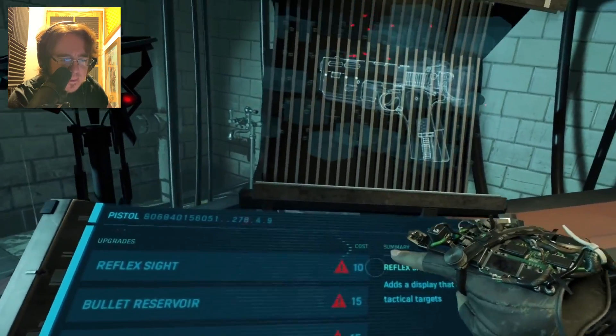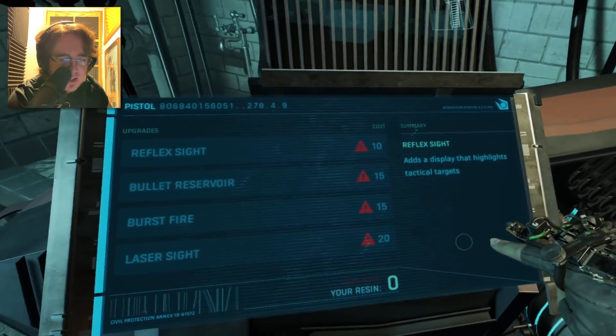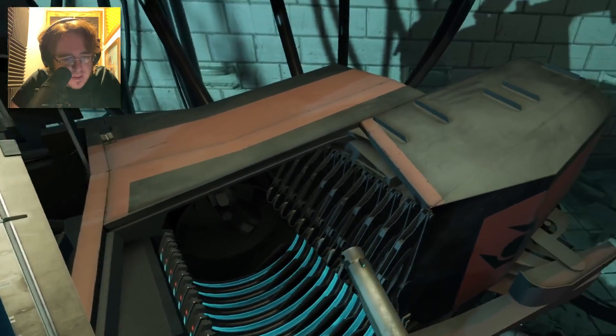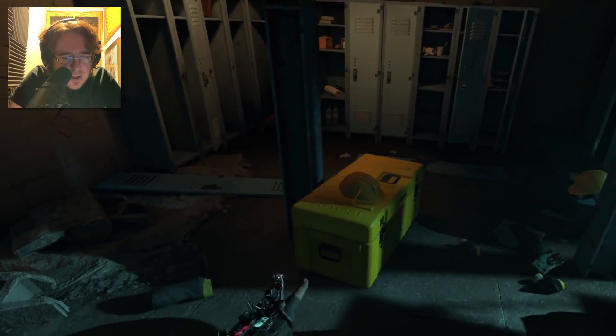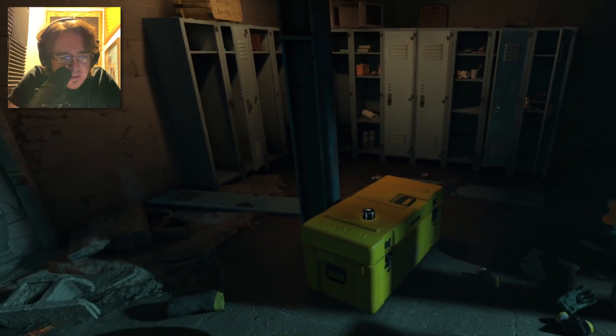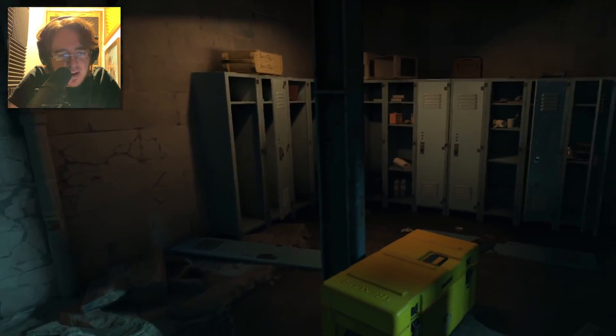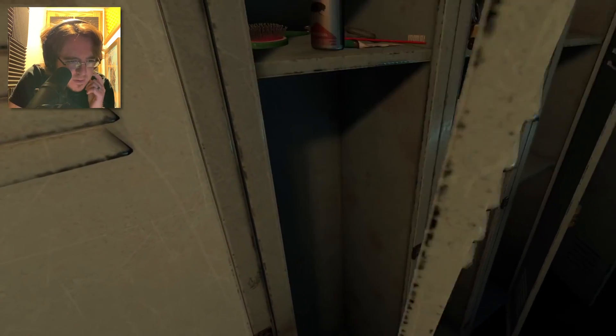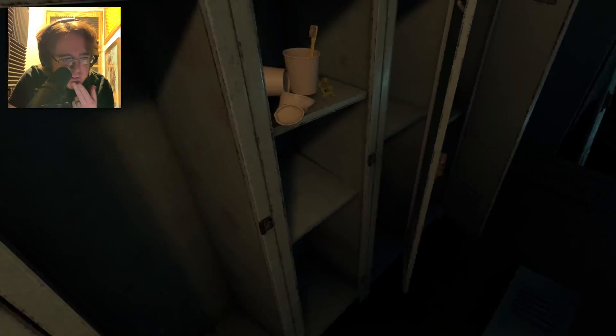Upgrades? Everything looks so slick, just the way the machine grabbed the gun and stuff like that. I didn't see it actually do anything though. Okay, you can wear a hat. Small touch.